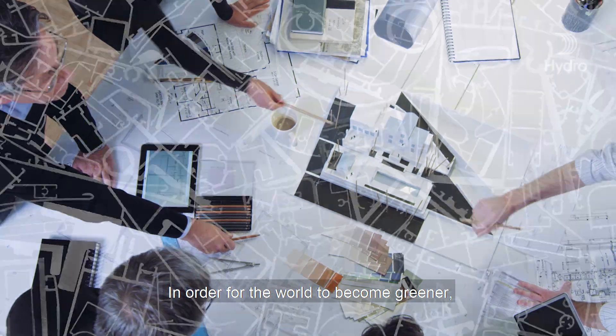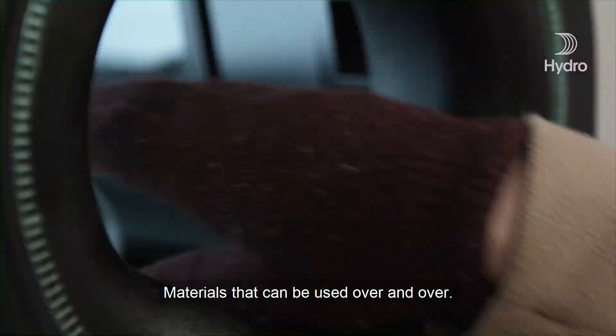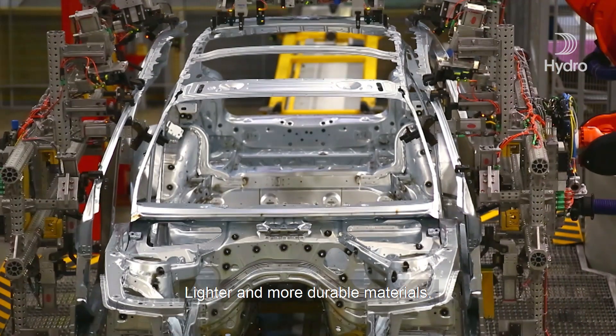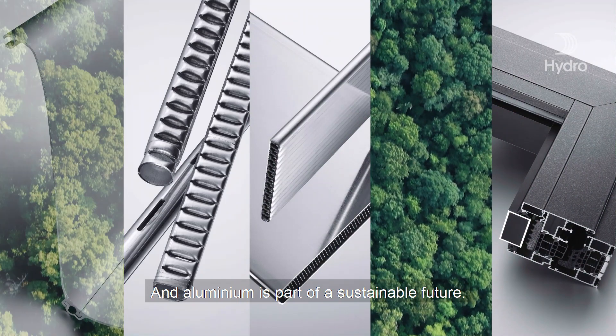In order for the world to become greener, we need a lot of new materials — materials that can be used over and over, lighter and more durable materials. This changing world needs greener materials, and aluminium is part of a sustainable future.